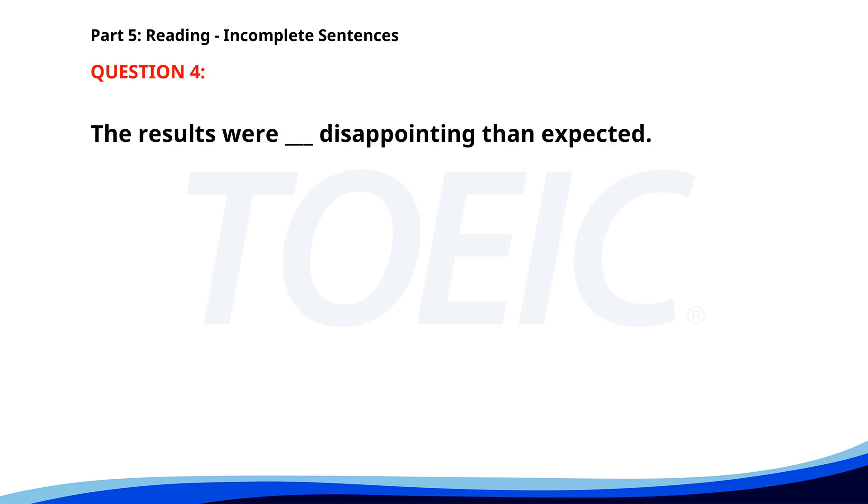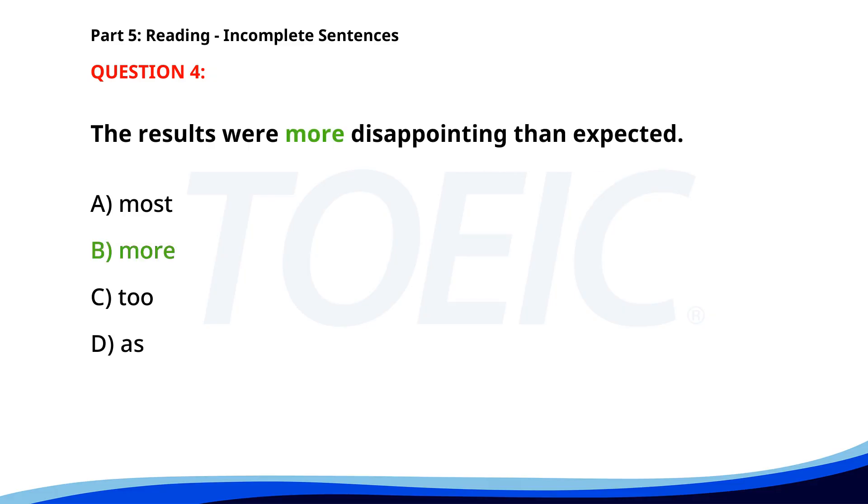Number 4. The results were ___ disappointing than expected. A. Most. B. More. C. To. D. As. The correct answer is B: More.